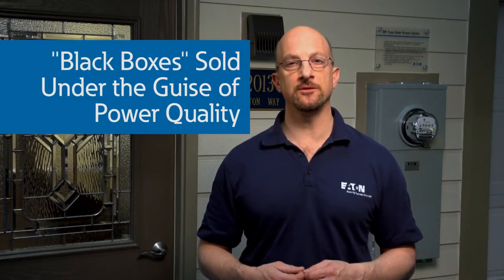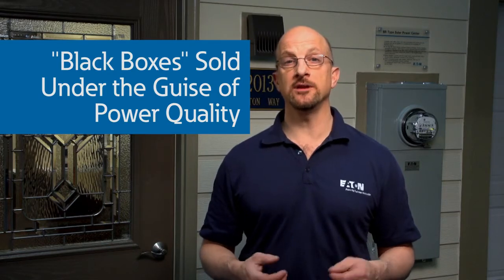These black box solutions are often sold under the guise of power quality, claiming to fix a PQ issue like power factor, harmonics, surge, or voltage variations, while also generating energy savings to provide a direct ROI for customers.